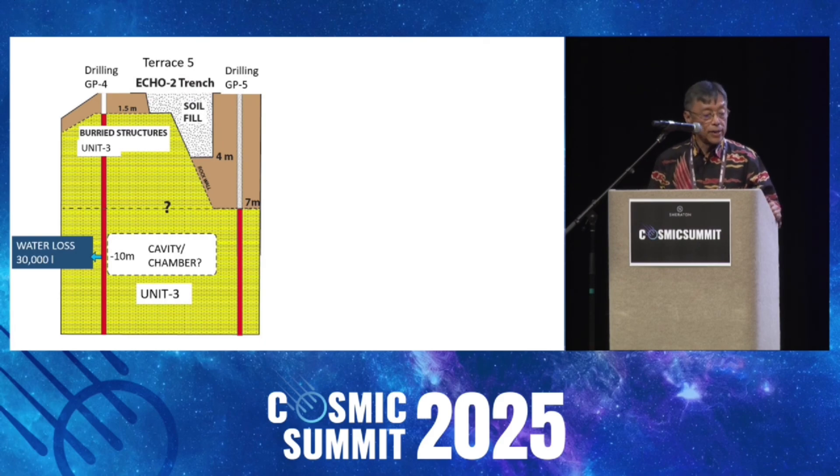It goes to Terrace 1. We have a drilling. When we drill that, when we reach the depth of 10 meters, we lose lots of water circulation — like 32,000 liters — and still flowing. So we stop the drilling. That indicates there's a chamber in it.